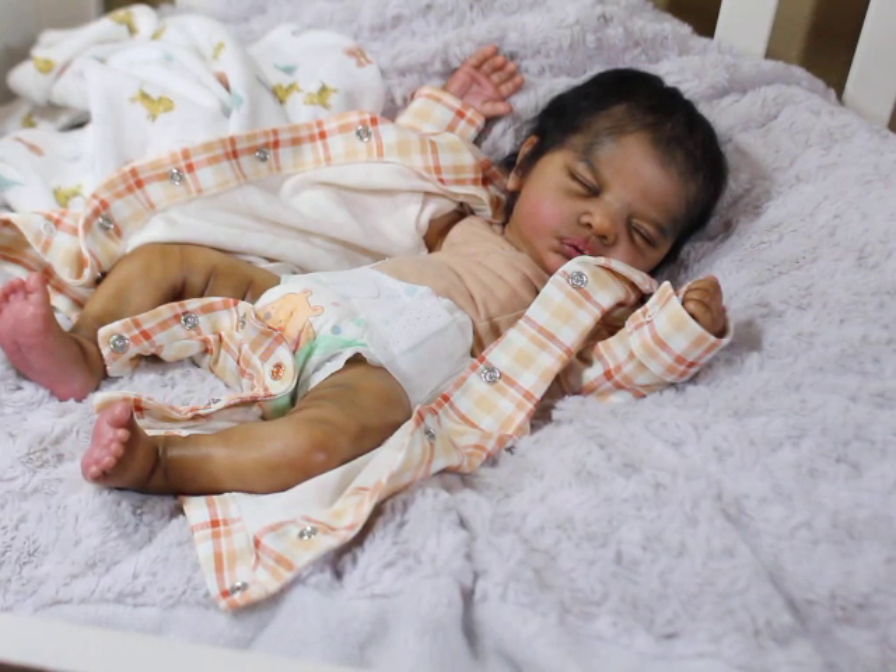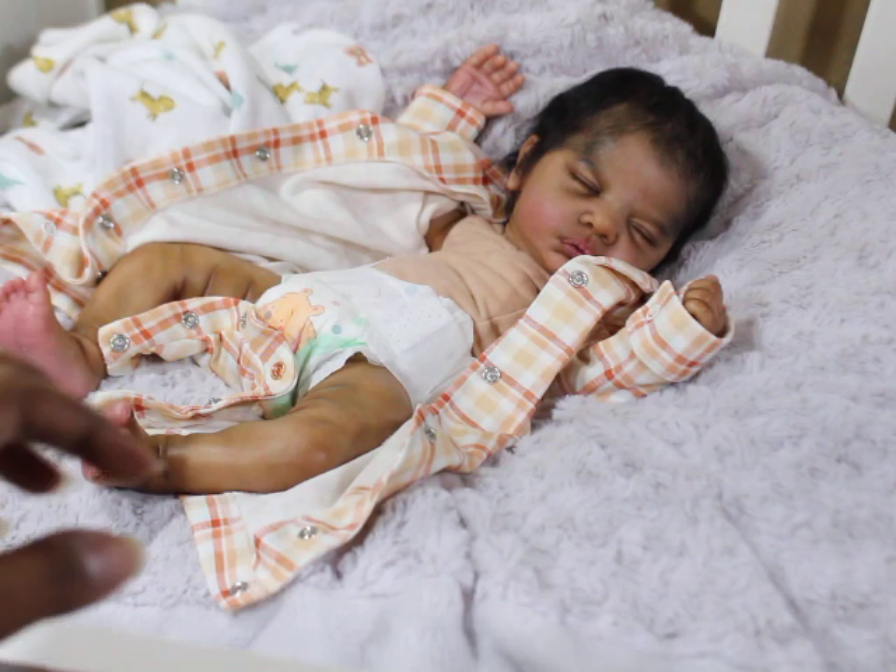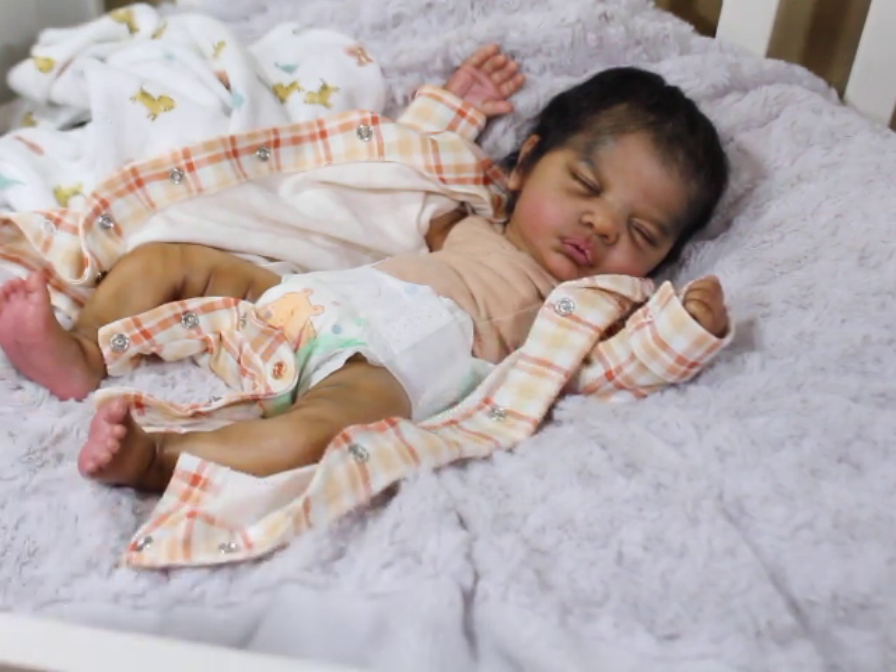Hey, so this is Indy, and you guys may or may not know him. He is one of my babies that I kind of keep a little bit to myself. He is — I think it's the Romy Lee by Gudrun Legler or something — I'm not sure, but he was painted by Jennifer Linkovics, and I'm probably saying that name wrong. That is who painted him and he is one of my favorites.